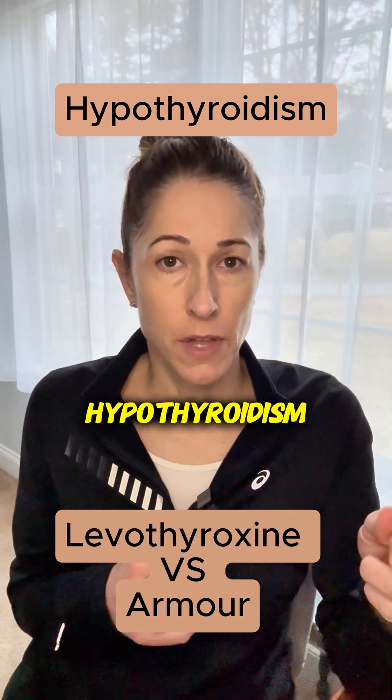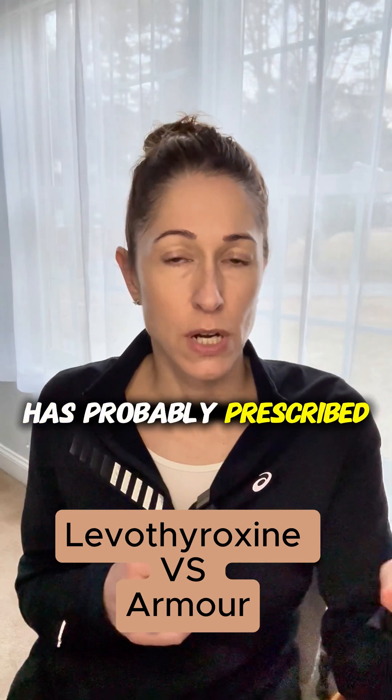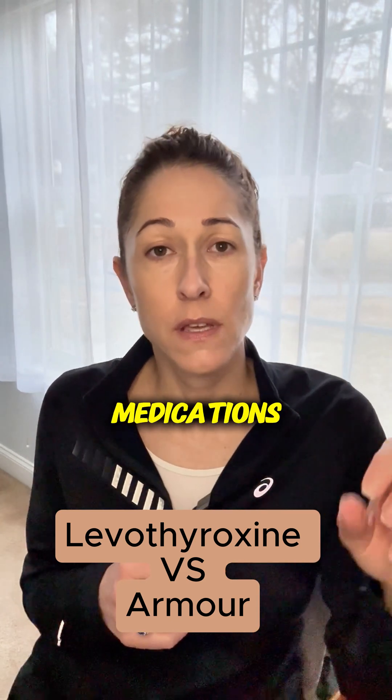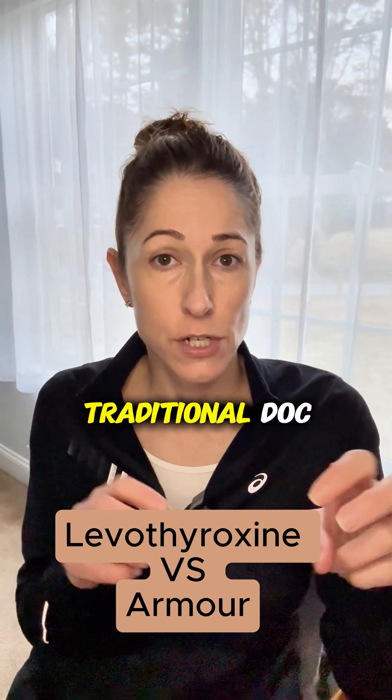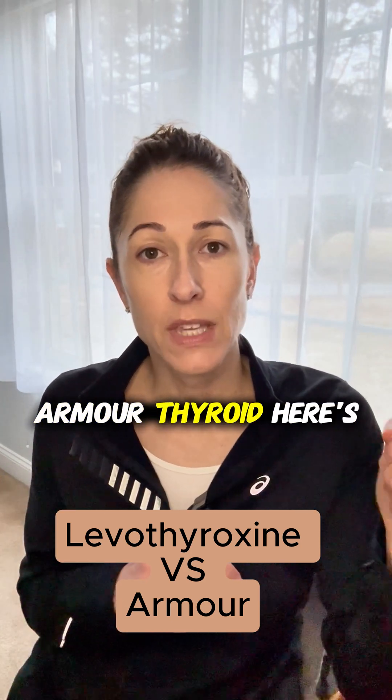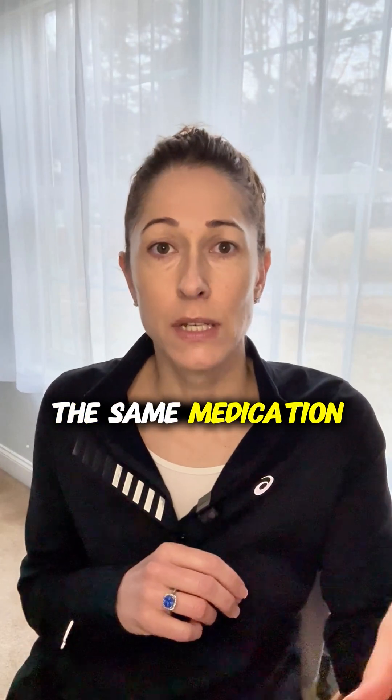If you've been diagnosed with hypothyroidism — that is low thyroid hormone — your doctor has probably prescribed one of two medications: levothyroxine, the brand name is Synthroid, or if you've got a non-traditional doc, Armour Thyroid. Here's the thing most people don't know: these are not the same medication, and the difference might be why you're still struggling with symptoms.